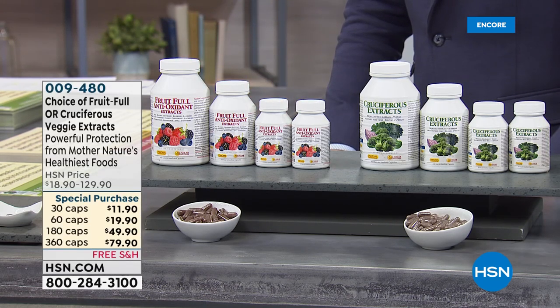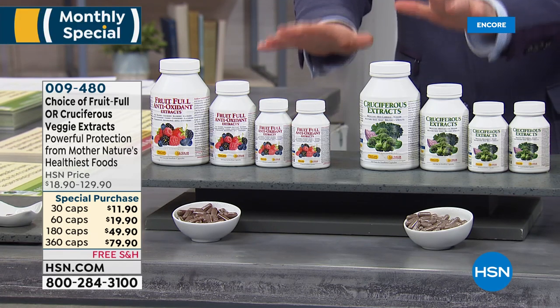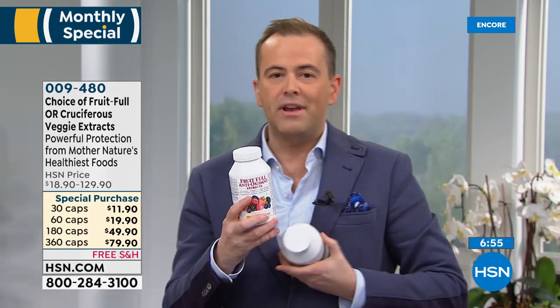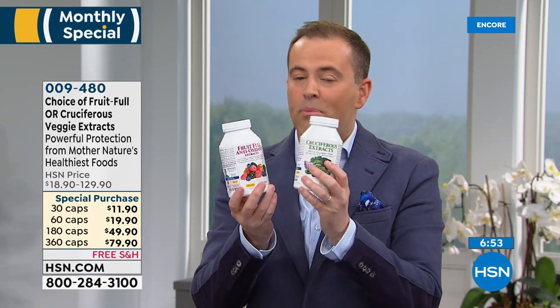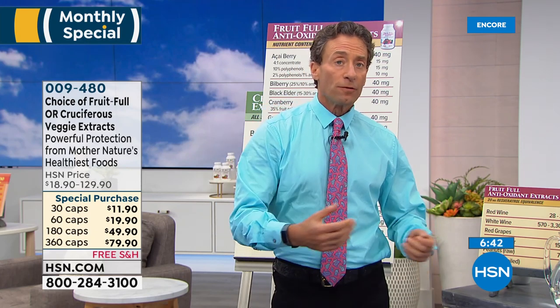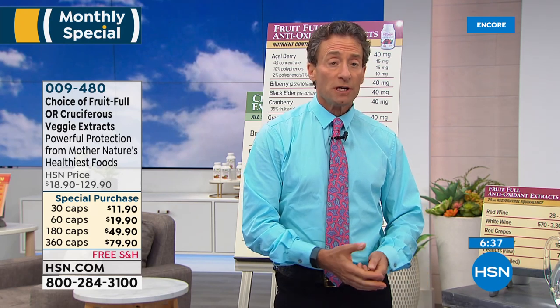Andrew, you know this is one of my all-time favorites — Fruitful, all the cruciferous vegetables. For anyone out there, whether it's yourself or somebody you love who's not getting enough fruits or vegetables, these are a must-have. You've taken Mother Nature's most powerful ingredients and put them in a capsule. There are a lot of products out there — drinks and things I call kitchen sink products — that have fruits and vegetables but they're not standardized. They're just dried fruits and vegetables. Dried fruits and vegetables simply cannot deliver the benefits of a standardized extract.